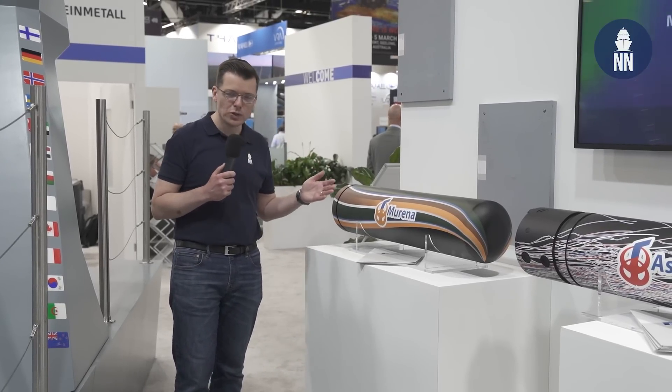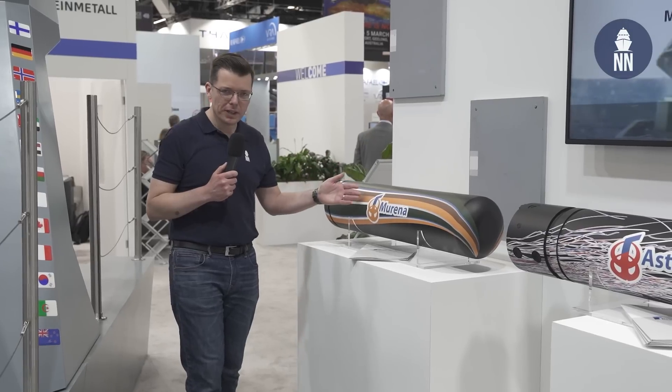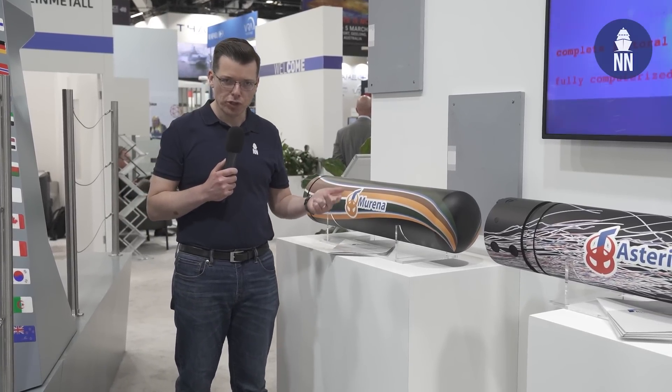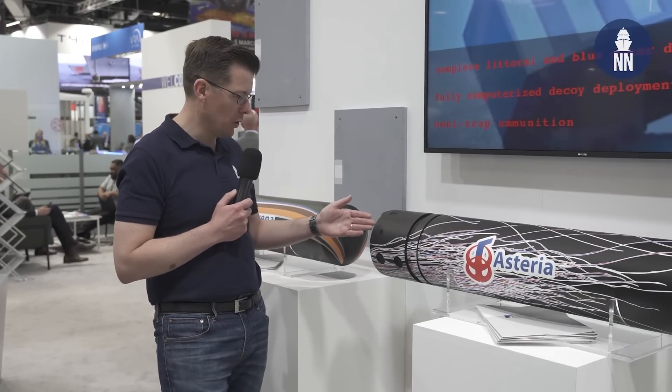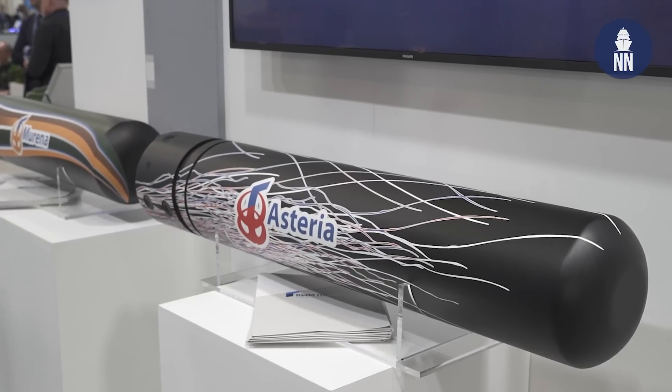Rheinmetall is also showcasing sea mines produced by its Italian branch. The Murena can be triggered by three modes: acoustic, magnetic, and pressure. The Asteria is a much newer sea mine and can also be triggered by optical and electrical means. There is currently a requirement in Australia called C2000 for such sea mines.